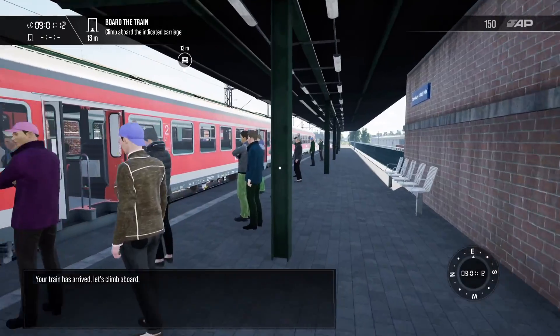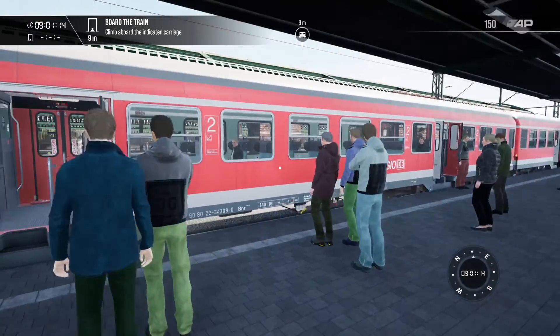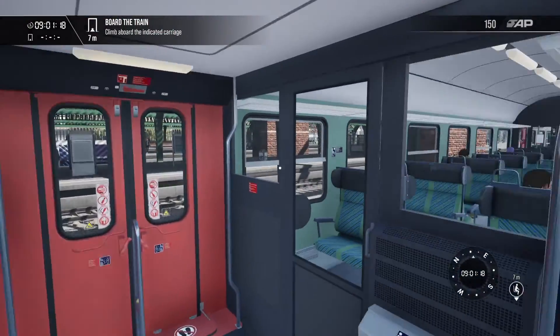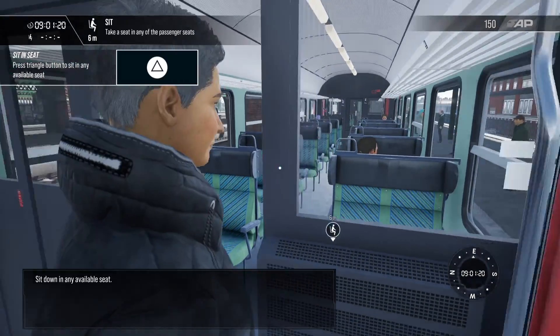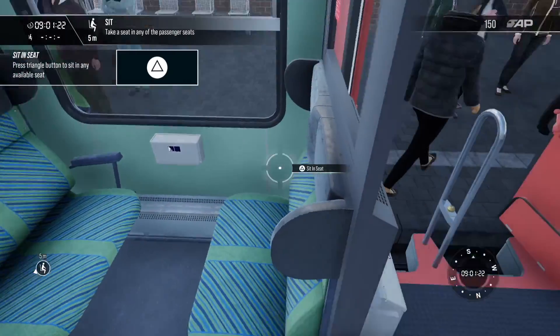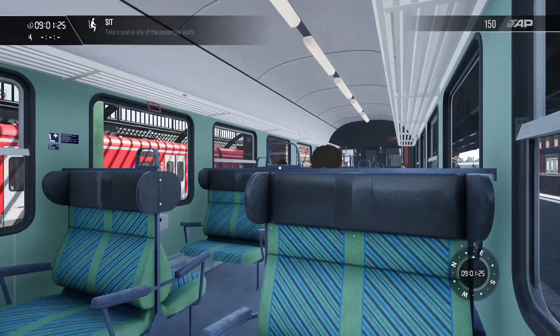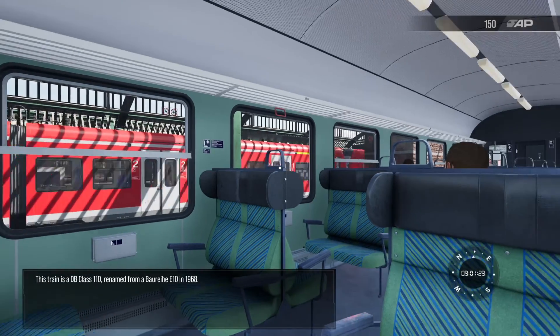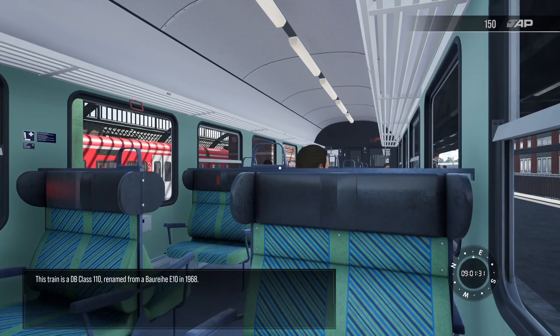Your train has arrived — let's climb aboard. Sit down in any available seat. This train is a DB BR110, renamed from a Borei E10 in 1968.